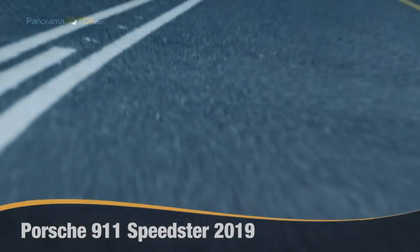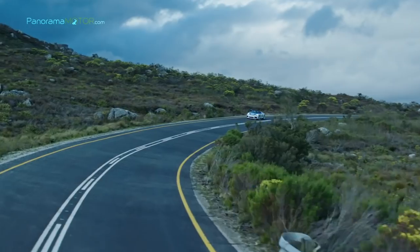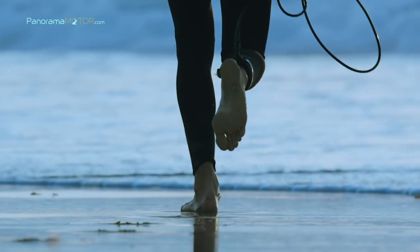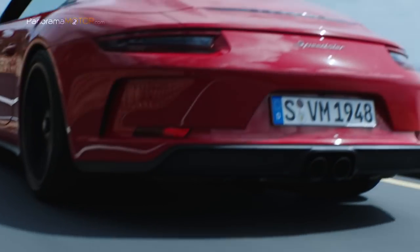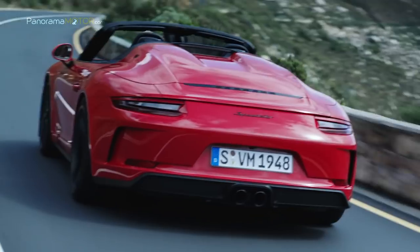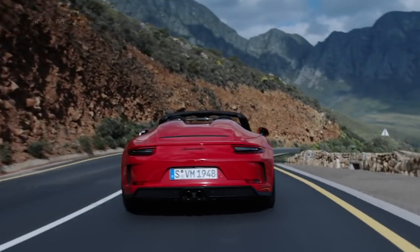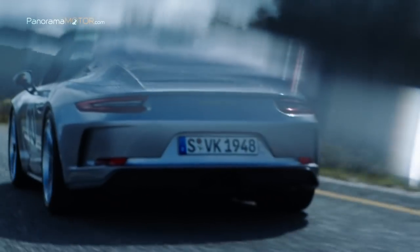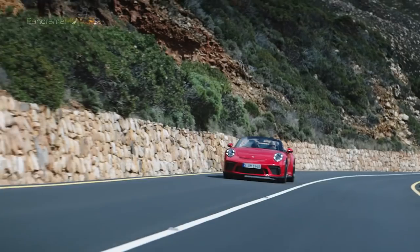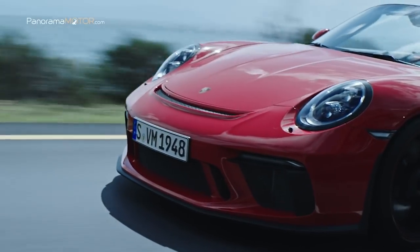El nuevo Porsche 911 Speedster 2019 combina las características de un vehículo purista orientado al conductor con la tecnología de las carreras para un disfrute diario. El nuevo Speedster 2019 adopta el motor del 911 GT3: un boxer de 6 cilindros de aspiración natural con desplazamiento de 4 litros, un motor GT puro. La potencia máxima de 375 kW (510 CV) se alcanza a 8.400 rpm, con la velocidad máxima del motor a 9.000 rpm.